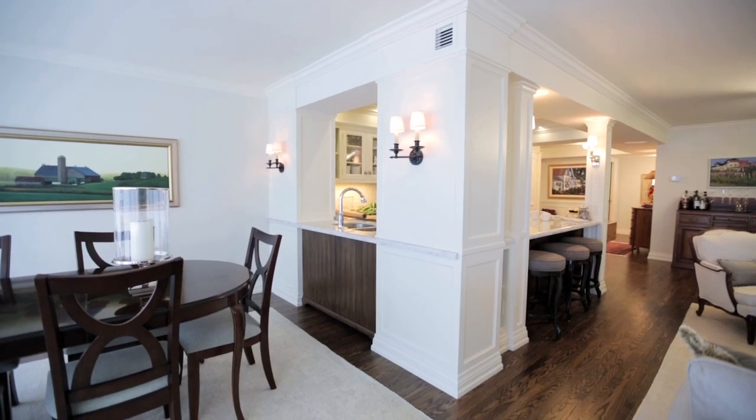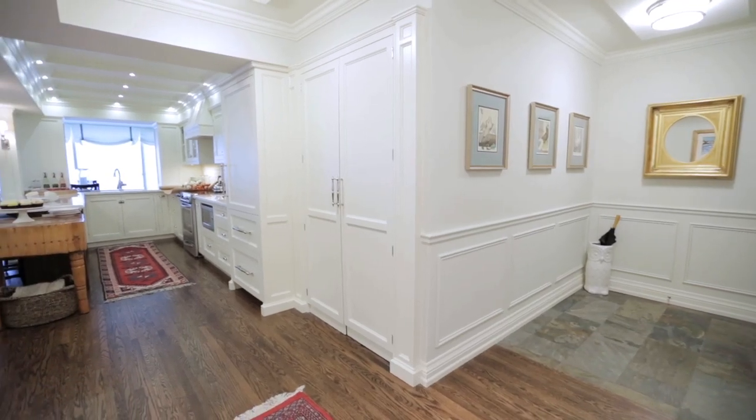This was a really fun project to do, and all the limitations with the condo structure itself made it a really creative and interesting challenge.